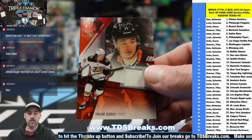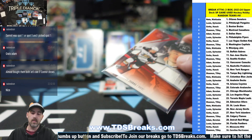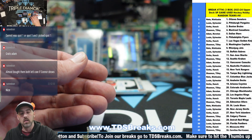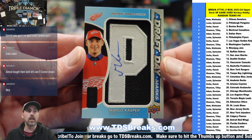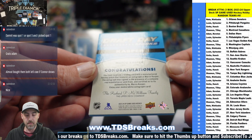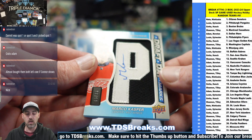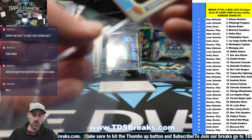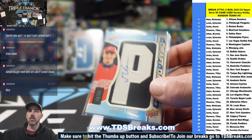Trevor Zegris on the base relic, and our last hit of the break is going to Adam — it is not a Connor, it's a Marco, 15 of 35, Marco Casper on the auto — manufactured hockey patch featuring an auto of Marco Casper. That will do it for the break.